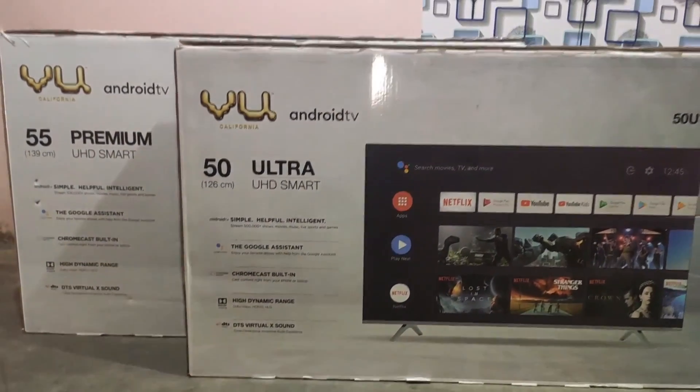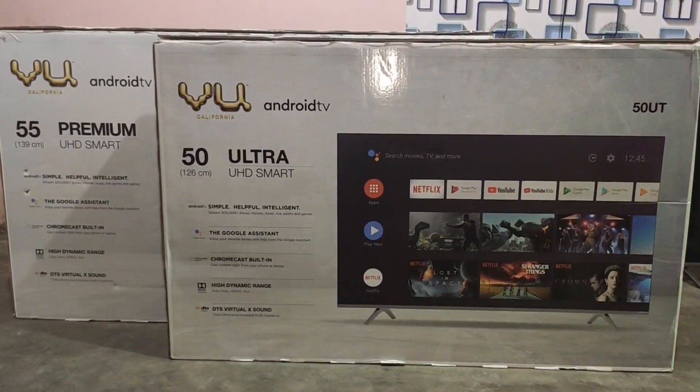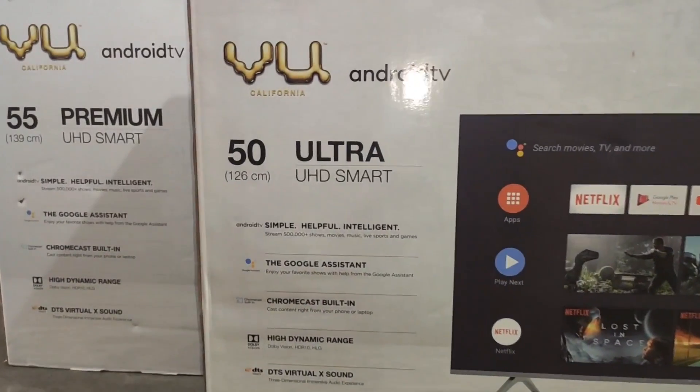Hello everyone! We launched a Premium Series 4K TV in March 2020. After 3 months, we launched an Ultra 4K TV.